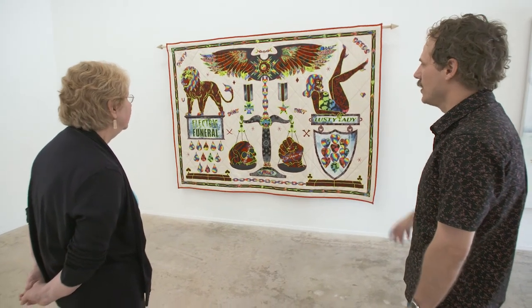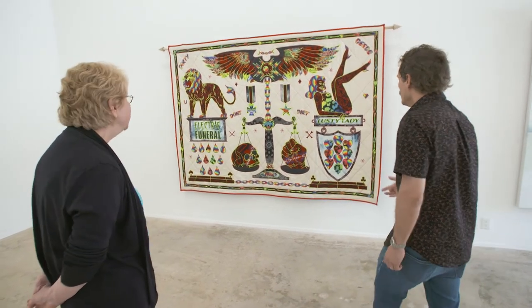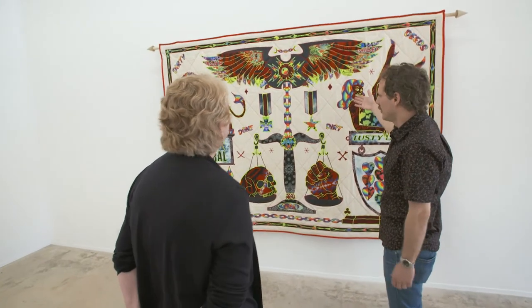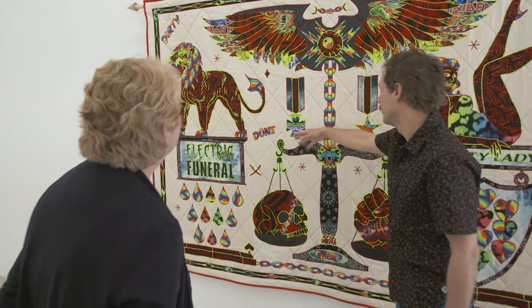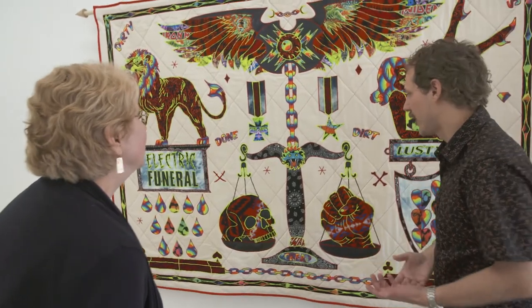It's all applique, and I use a lot of recycled fabrics and donated fabrics. This felt — Rambo felt — a friend donated to me. Here's some t-shirts, like a Gore t-shirt from the band Gore. Leather from leather jackets and other pieces of fabric.